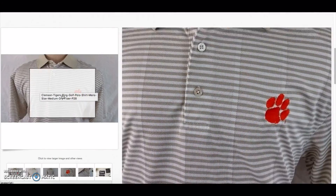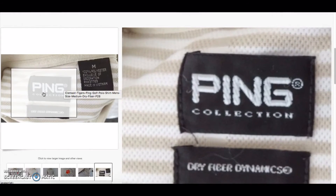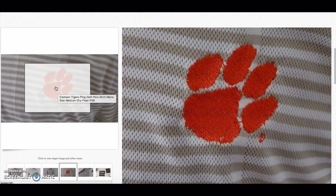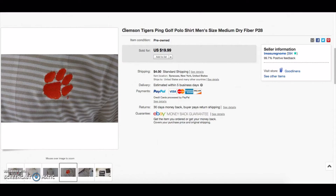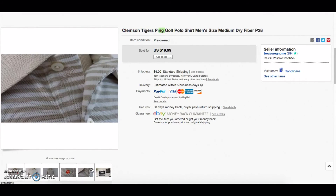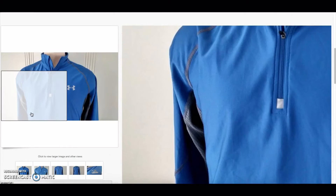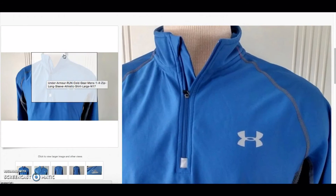Here's a Clemson Tigers Ping shirt — Ping is a golf brand, so it's a good brand on its own, but with the university logo the price goes up more because you're hitting two keywords: Clemson Tigers and Ping. You have two types of buyers looking for either one or both of those, so you get more reach. That still sold for $19, which is a good turnaround.